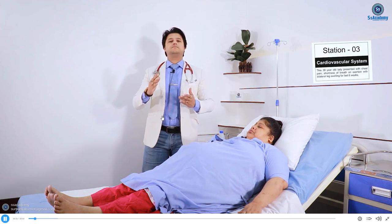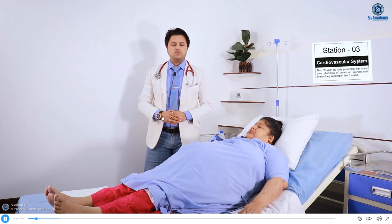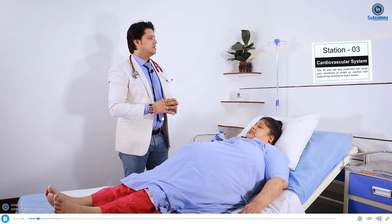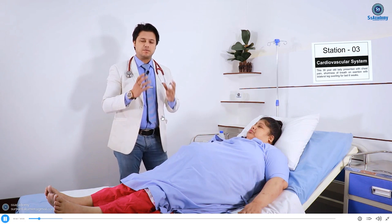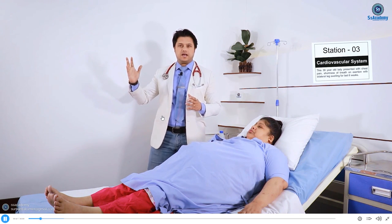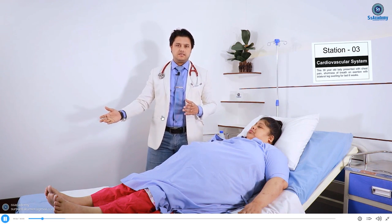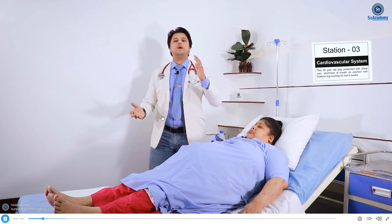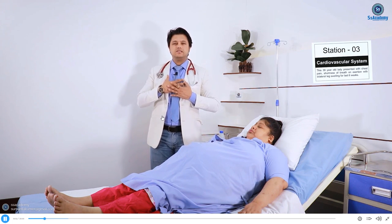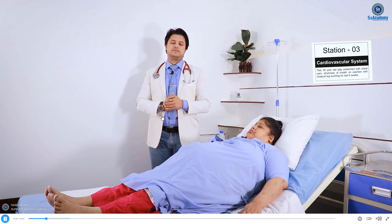At station 3 cardiology, you will see one of two scenarios outside the room. One scenario is chest pain, shortness of breath on exertion, and bilateral leg swelling in a young lady — so you should think the cardiovascular system is involved. The five important cardiovascular symptoms are: angina on exertion, syncope on exertion, dyspnoea on exertion, palpitation, and edema. She already has chest pain on exertion, shortness of breath on exertion, and bilateral leg swelling.